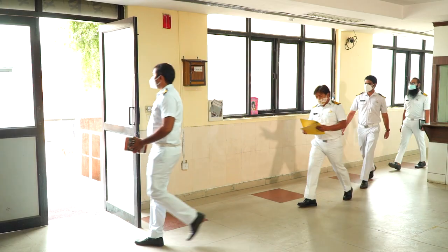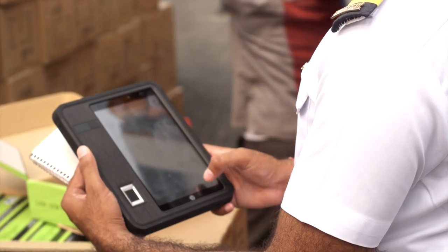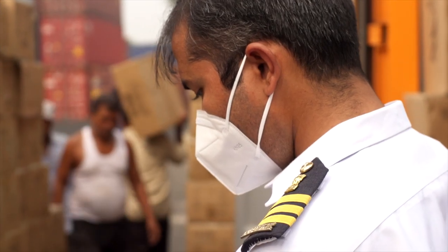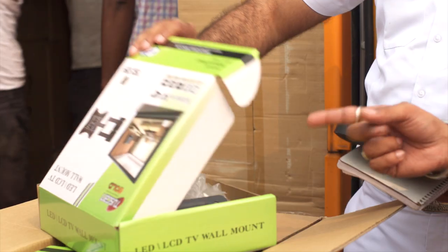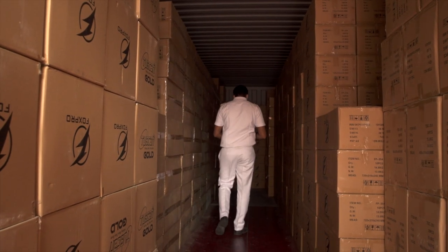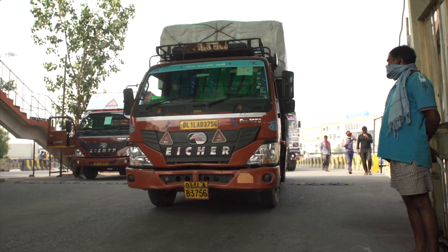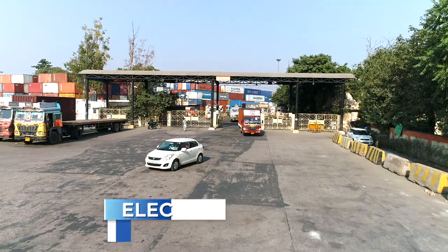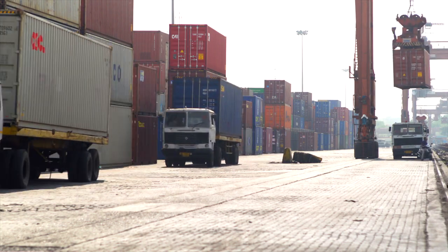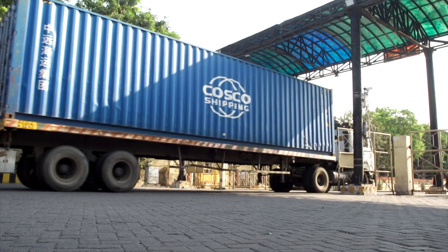The process of physical inspection has also been made faster with the introduction of ICE Tab — a tablet which the customs officer can use to file inspection reports on the spot. Once verifications are complete and the goods are cleared, they can leave the customs area with an e-gate pass as well as an electronic out-of-charge copy of the bill of entry. This has made the whole interaction both contactless and paperless, saving time and effort.